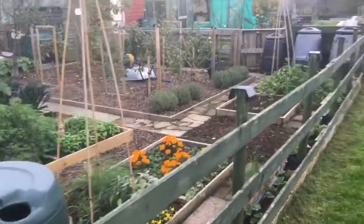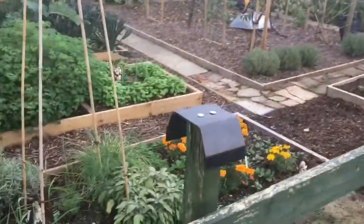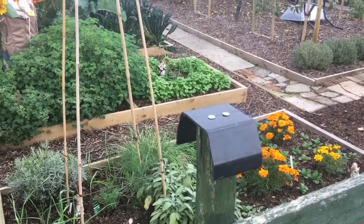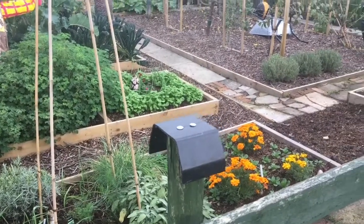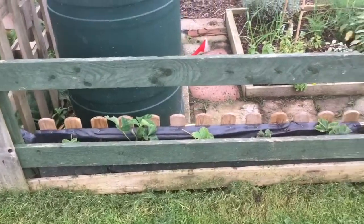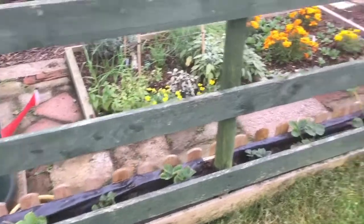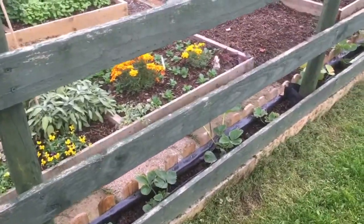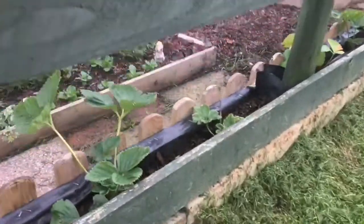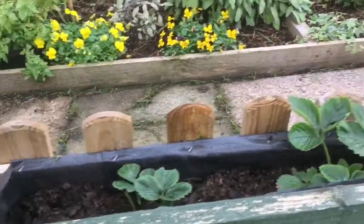So here we are, and the first thing Debbie's done is protecting her posts with little cut-off bits of drain pipe. That's worked out really well. Just down this border here, she's put in these massive planting pockets, protected by the kick boards on both sides, and she's put some strawberry runners in.